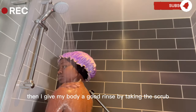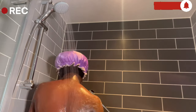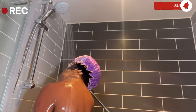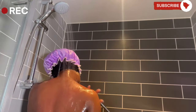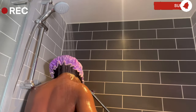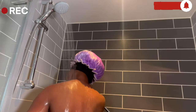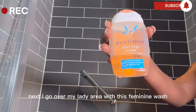Then I give my body a good rinse by taking the scrub off with water. Next, I go over my lady area with this feminine wash called Femfresh.